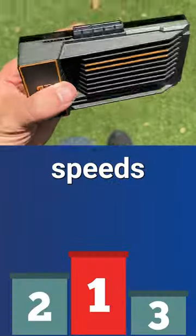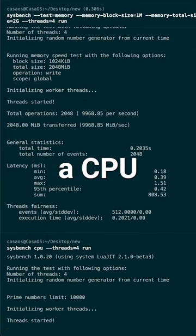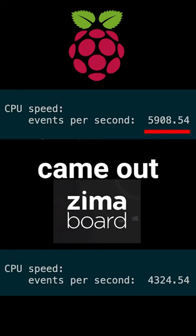The main events included I/O speeds, memory utilization, and CPU processing. First, we ran a CPU processing test on the four cores of these devices. Raspberry Pi came out ahead.